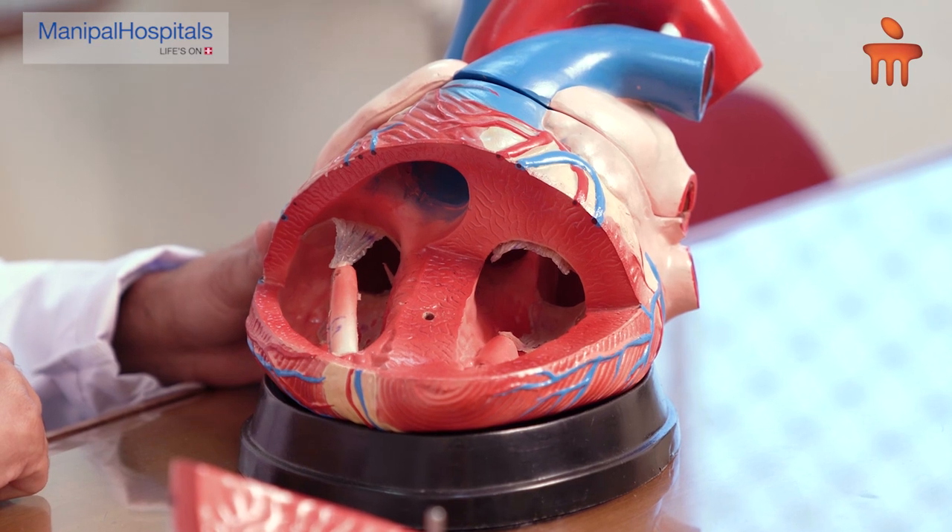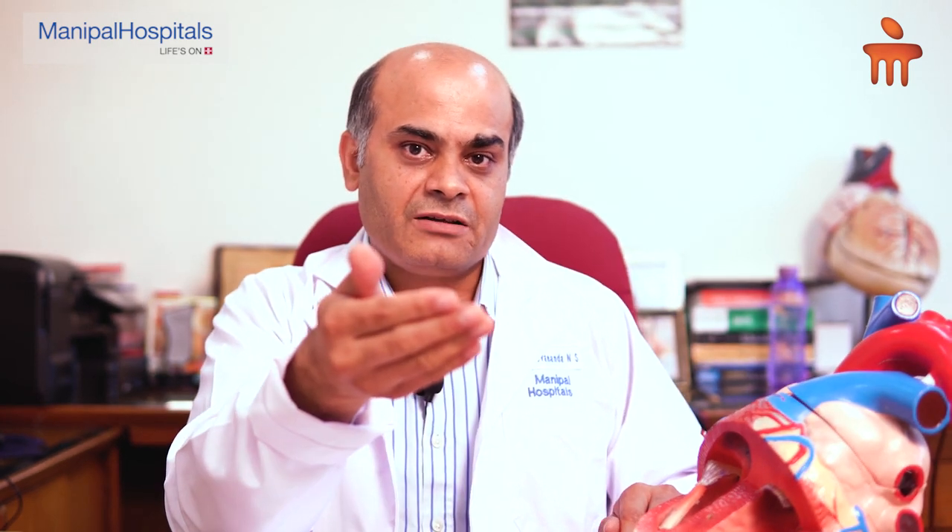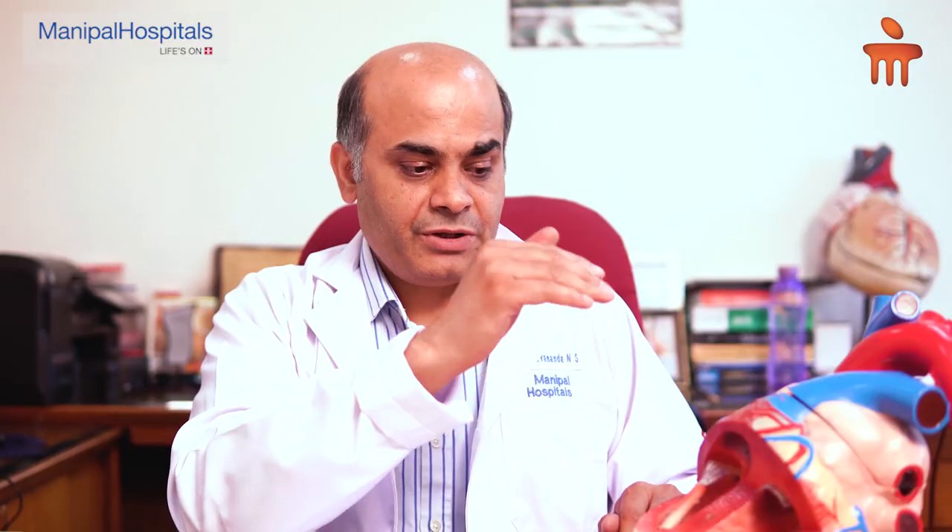On the right side we call them tricuspid. On the left side we call it the mitral valve. The word mitral valve comes from the notion that it resembles the mitre which a bishop wears — the bishop's hat — which has got two leaflets coming out. It is a very important valve because when the heart tries to pump and eject blood out of the heart, it prevents the blood going back into the chamber from where it came. So it performs a very important function.